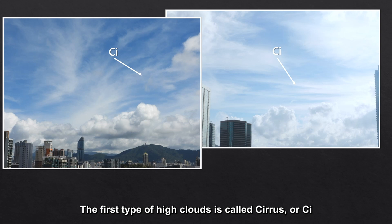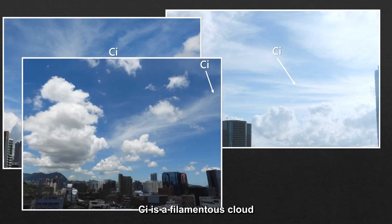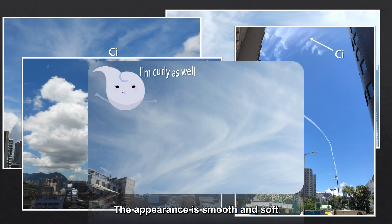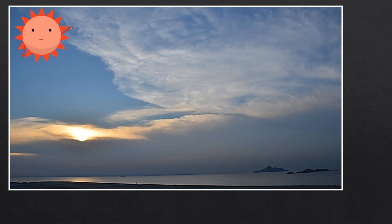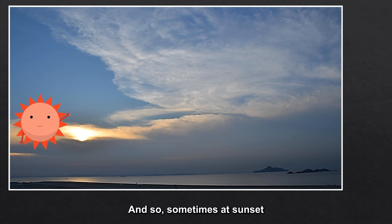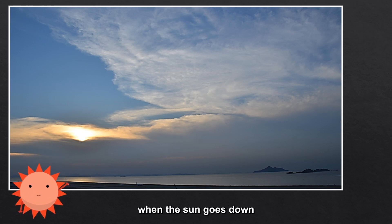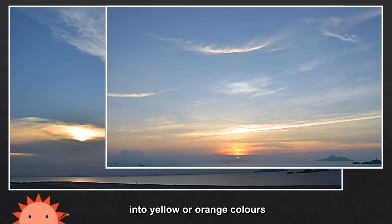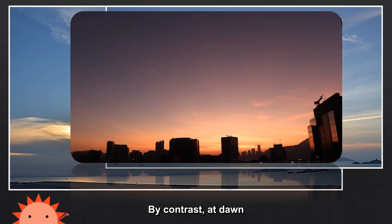The first type of high clouds is called cirrus or CI. CI is a filamentous cloud, so it's in the form of filaments. It's very clear, and fibrous features can be seen. The appearance is smooth and soft. Cirrus is always whiter than other clouds. Sometimes at sunset, when the sun goes down and turns other low and medium clouds into yellow or orange colors, cirrus can still stay white. By contrast, at dawn, cirrus is the first to be colored by the sun during sunrise.